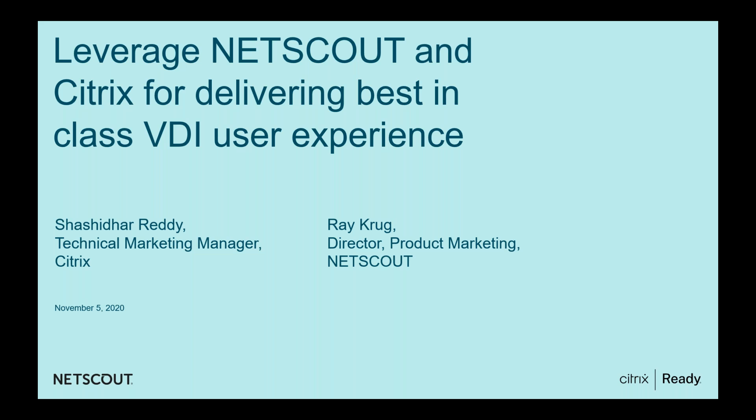Good morning, afternoon, or evening depending on where you're connecting from. I'm Shashidhar Reddy, Technical Marketing Manager at Citrix, part of the Citrix Ready technical team. I'd like to welcome you all to this Citrix Ready technical webinar series, where we showcase how Citrix and our partners have integrated to deliver valuable products and solutions to common problems faced by our customers.